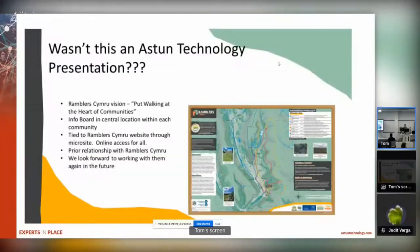We needed those maps on a website that people could access easily, and we also needed information boards that could be put right in the centre of those communities where people could access them - as you can see there's an example there which also has links to the website which Aston Technology worked with us on. So all of that was supposed to be tied to Ramblers Cymru's website through a microsite to give us online access for all of it.